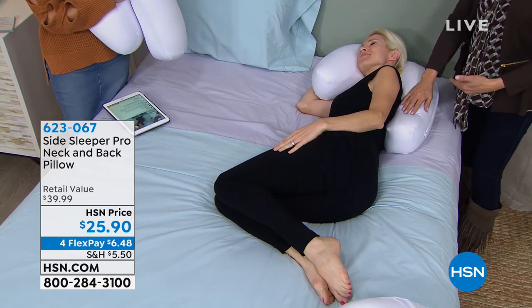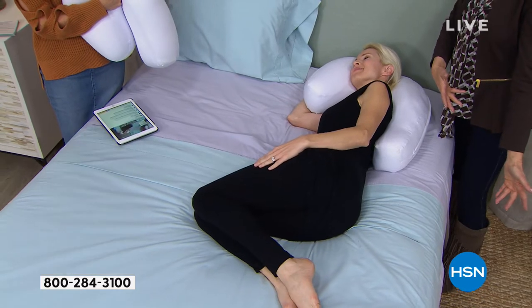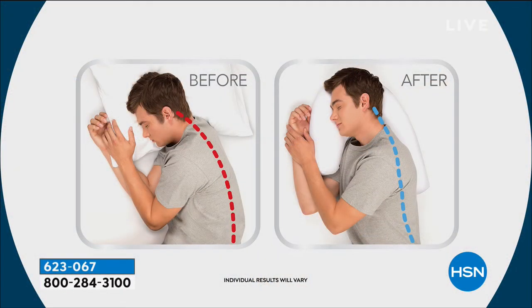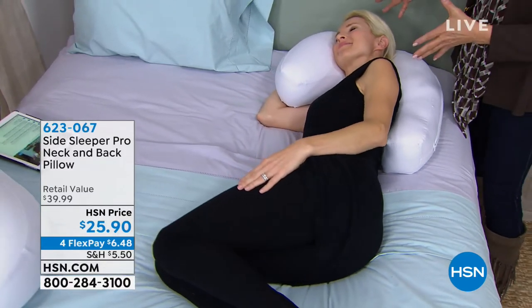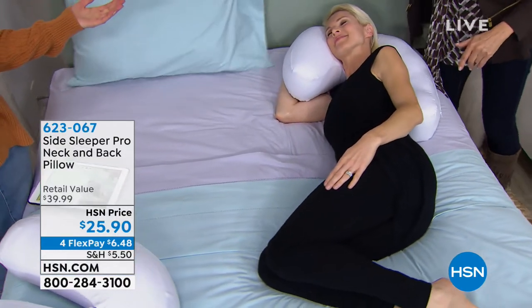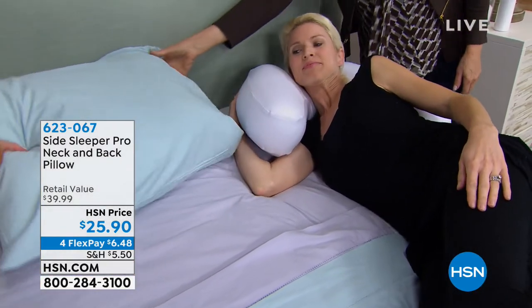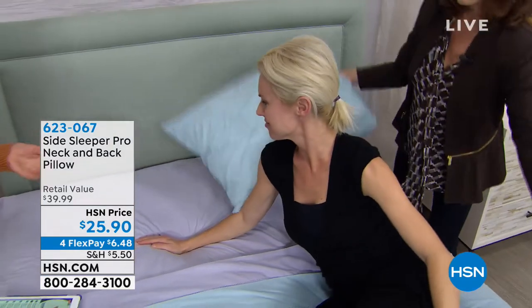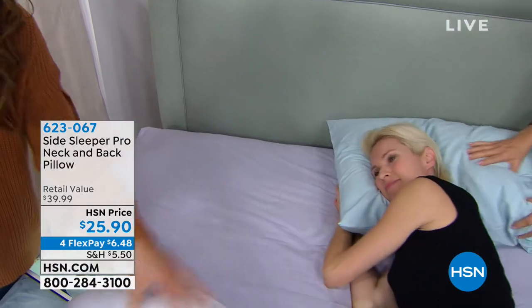What happens is we tend to take five pillows — we have one here, one there, then we lose them all and they fall on the floor. This will support you so you stay in that perfect position. Your chin is not down — it's brought up. Your spine is in alignment. We can see on Robin that her ear, shoulder, and hip are all in alignment. But here's something everybody said — if you have a shoulder problem and can't take that pressure, this keeps your shoulder up and away. You can also put the side sleeper on top of a regular pillow for even more lift.